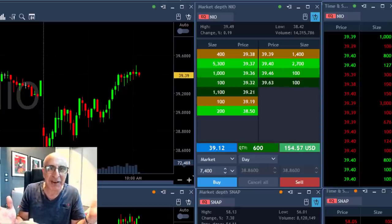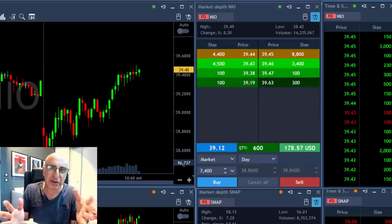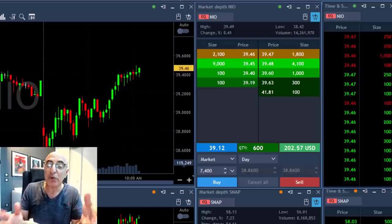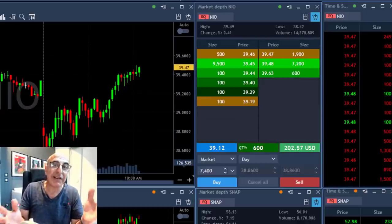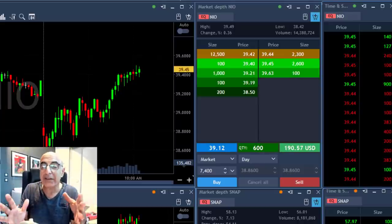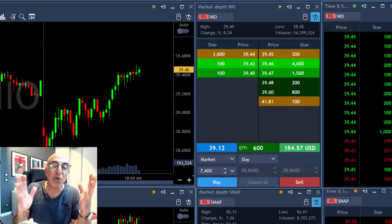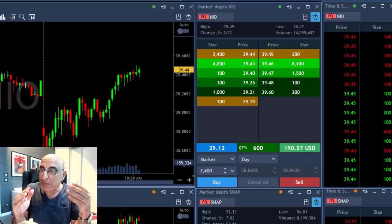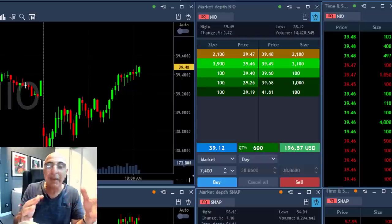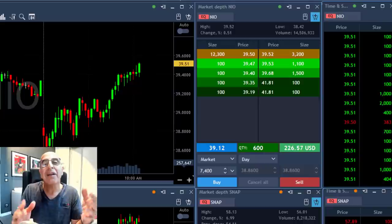The Level 2 is an extremely important tool — you need to watch it at all times. You don't always see something as clear as this, but when you do, you have a real advantage. You can take your partials early, or if you see a big seller, wait until they're gone. Watch whether they're renewing quantities, notice if the price goes higher or lower, then make your decision. It saves you money and helps you take partials at the right time.